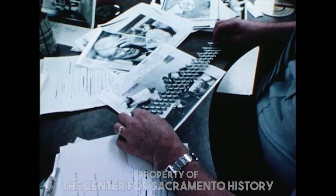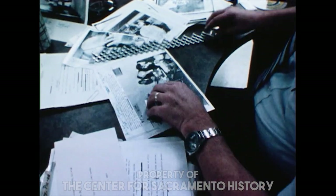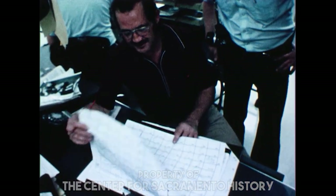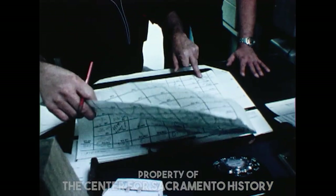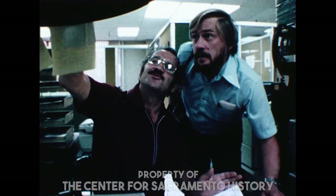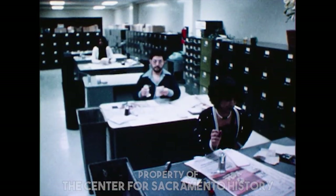A photo editor selects photos to be used in varying sizes determined by the space available. The black and white photo department is yet another source of pictures for the Bee. The chief photographer makes assignments for his staff — often a reporter-photographer team goes out on a story or feature. However, not all photos are taken on the day of publication, so the chief photographer must often plan far in advance to shoot pertinent pictures.